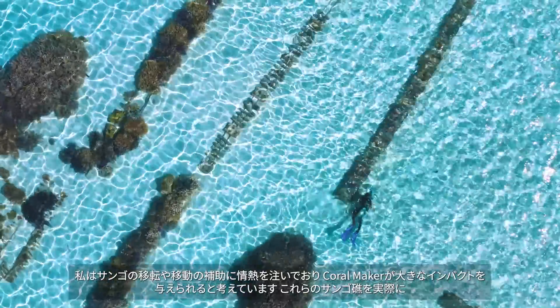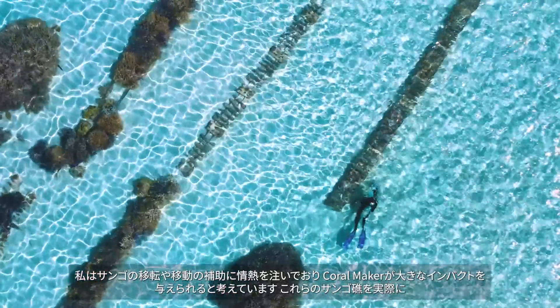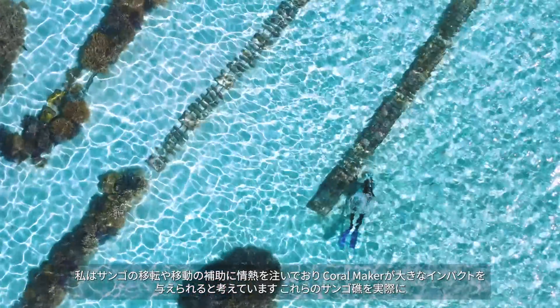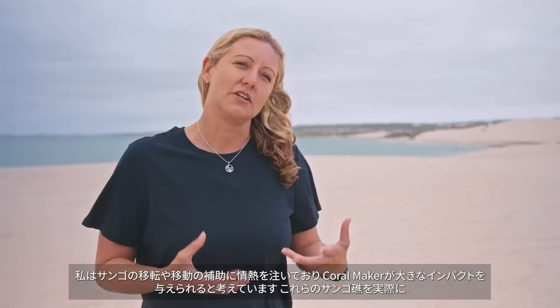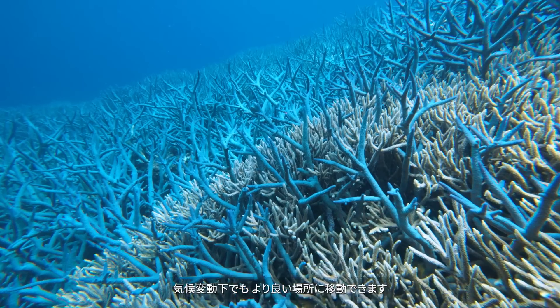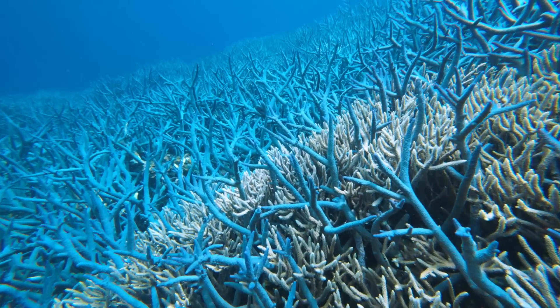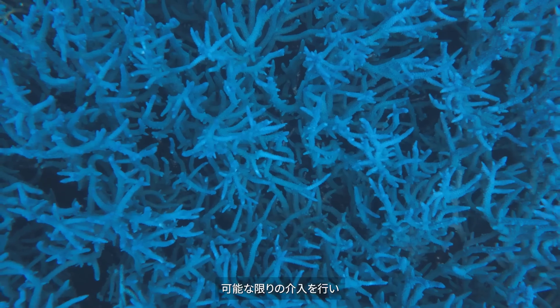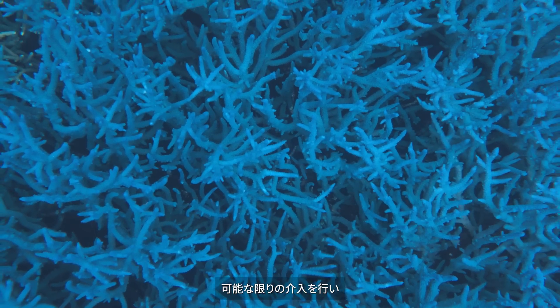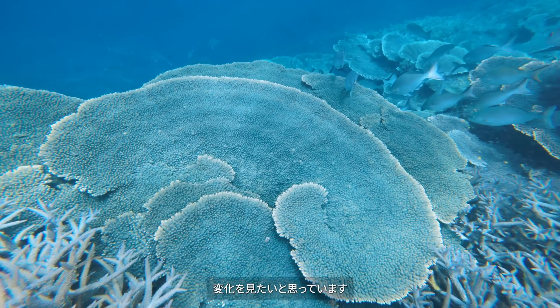Relocating corals, or assisted migration, is something that I'm really passionate about, and this is where I think Coral Maker can have a lot of impact. We can actually move those reefs to locations that will be better for them under climate change. I want to see change and I want to see our coral reef ecosystems get all the possible interventions they're going to need to save them.